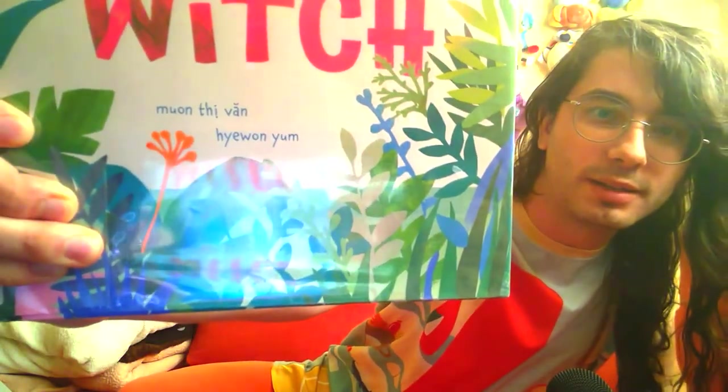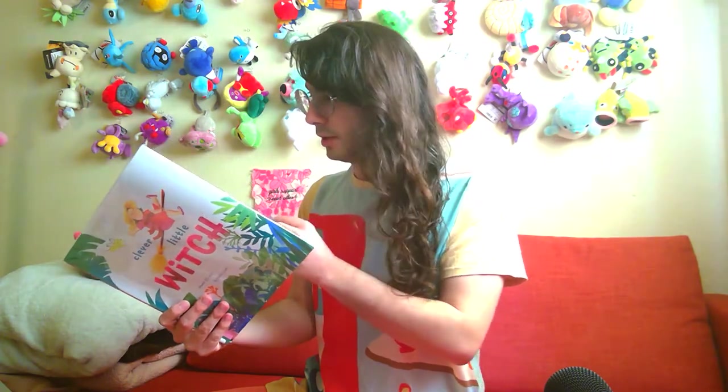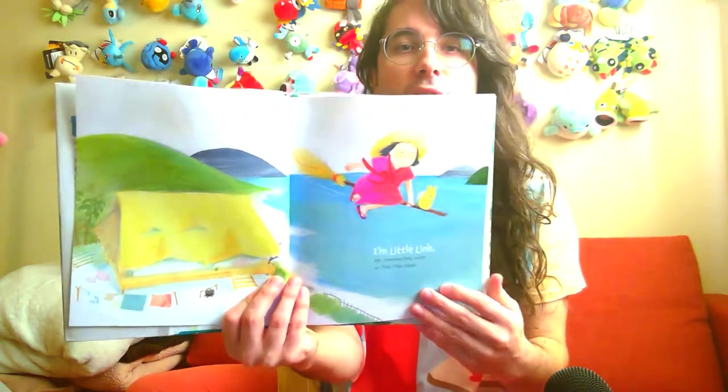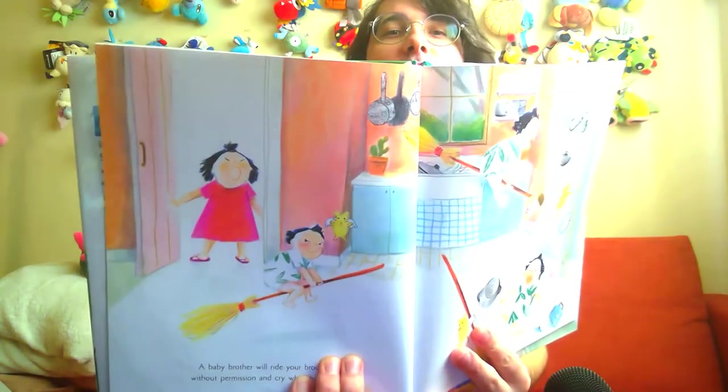This one's called Clever Little Witch — I don't really know how to pronounce the author's name, so you can read it — and illustrated by Hyewon Yum. First of all, the illustrations are so charming. The colors are super bright, the characters are super cute. They have these cute faces when they're expressing emotions, but also these adorable faces when they're just neutral.